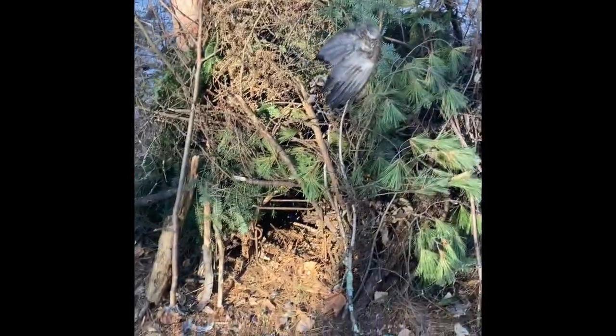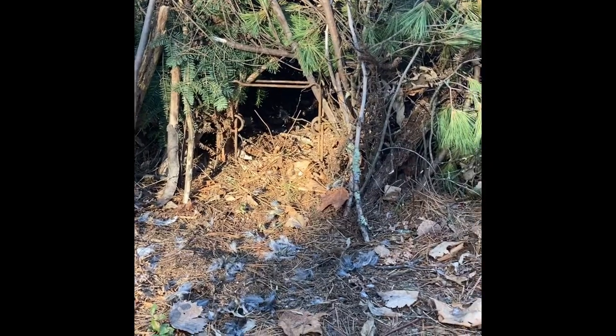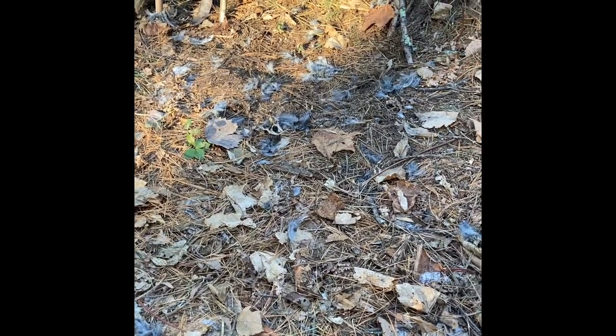Nothing here yet. Trap is still set. Bait's still inside. Threw a few grouse feathers out here just to entice them a little bit to come into the cubby. Off to cubby number two.